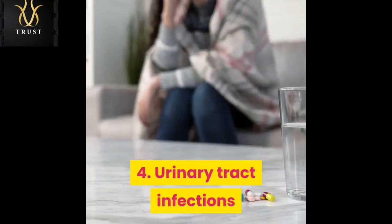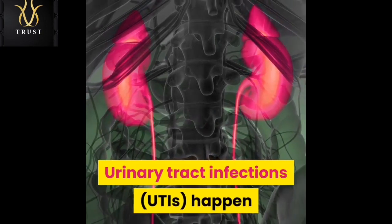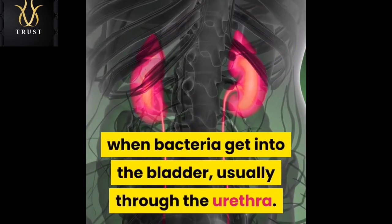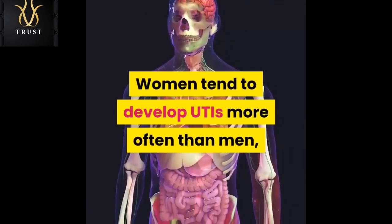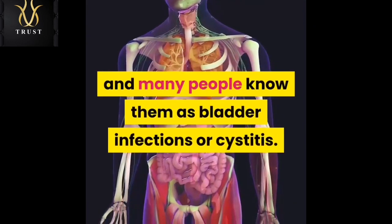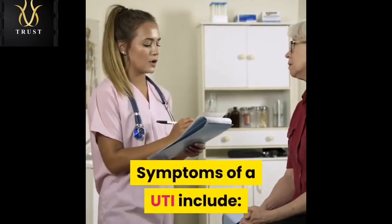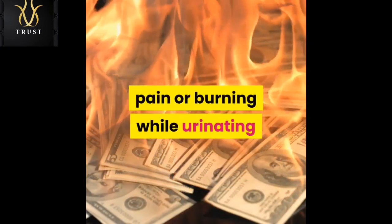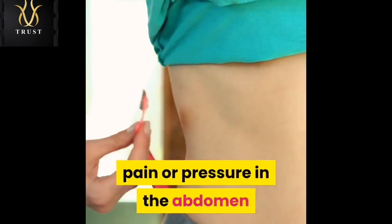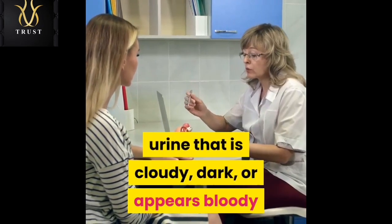Urinary tract infections happen when bacteria get into the bladder, usually through the urethra. Women tend to develop UTIs more often than men, and many people know them as bladder infections or cystitis. Symptoms of a UTI include pain or burning while urinating, pain or pressure in the abdomen, frequent urges to urinate, and urine that is cloudy, dark, or appears bloody.